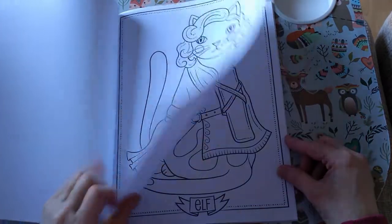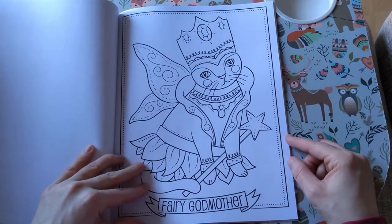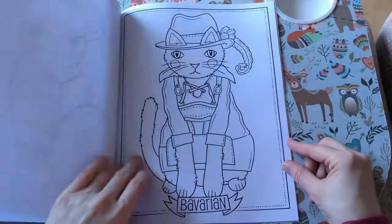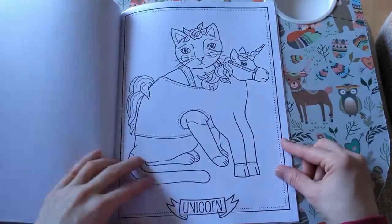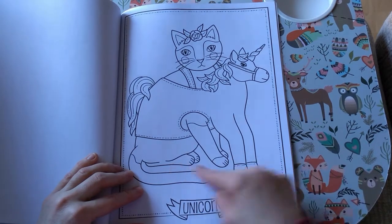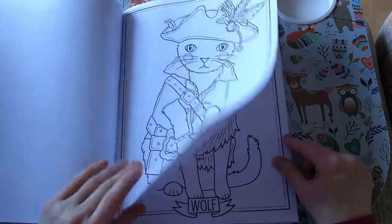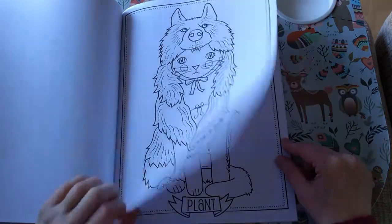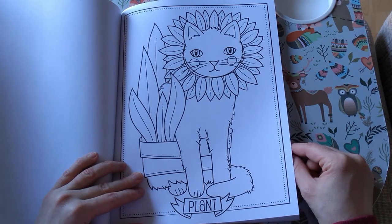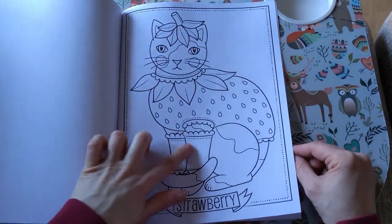Steampunk — look at his tail — steampunk cat. Elf cat. He's the best one obviously — Cheshire cat, that's amazing. Fairy godmother. Look at him in a unicorn costume but somehow it's gone wrong because now he's got six legs. Plant — I bet that's his favourite costume because he just hides in the garden. Oh, strawberry and he's got little leg warmers on.